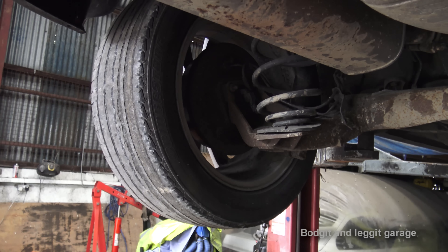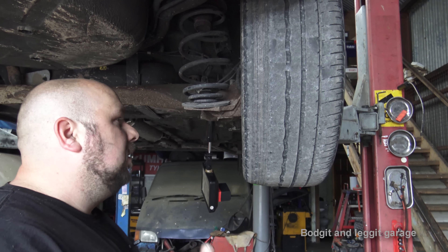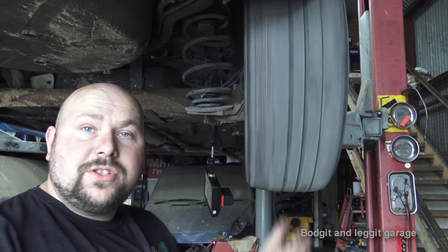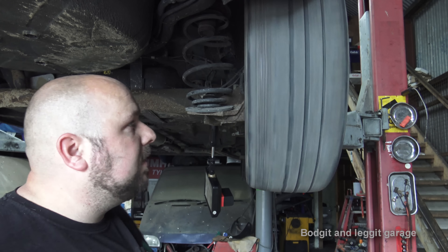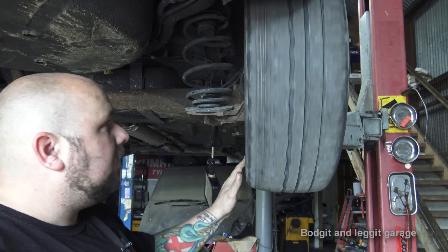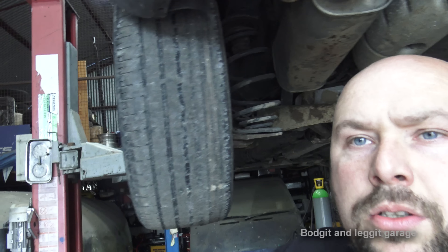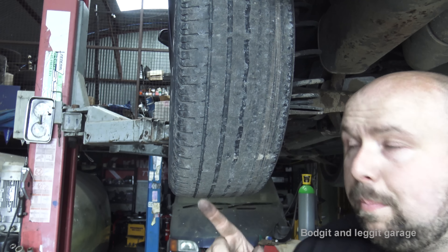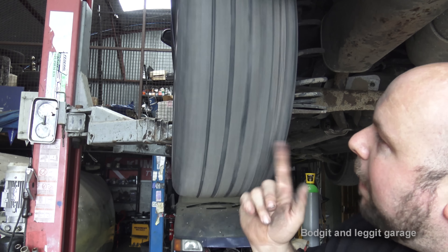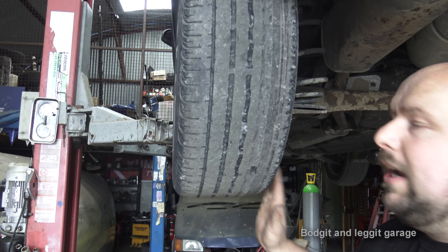Even though only one side got the bang, the pressure bent the axle on the other side as well. I want to show you something - I've seen people test axles by grabbing the wheel and spinning it. As long as the wheel spins level they say 'oh, that's not warped.' You can tell if a wheel is warped that way, but you can't tell anything else. This wheel is spinning nice and straight. On the wheel that got the bang - if any wheel is going to be warped it's going to be this one - when I spin it, absolutely fine.